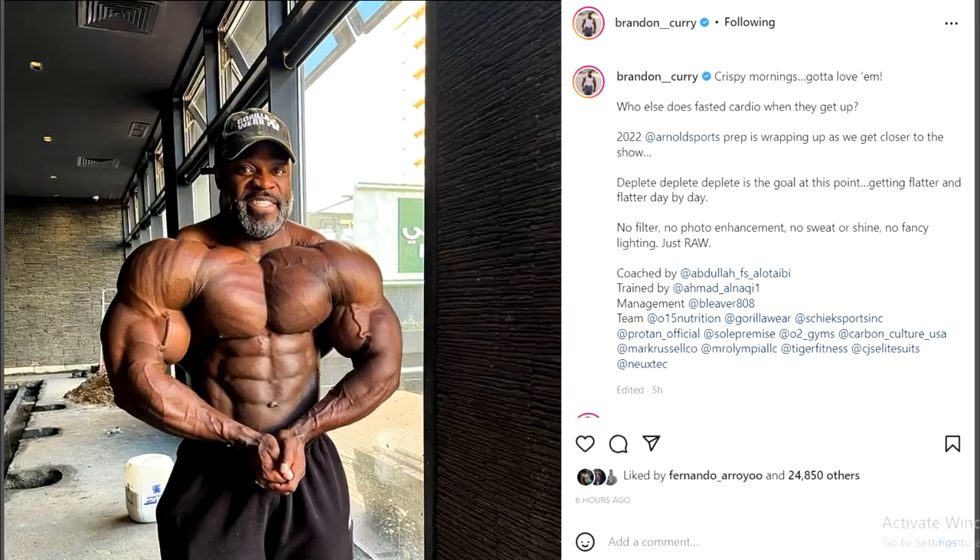It's funny what he writes here — it shows how insecure he actually is. He says: 'Who else does fasted cardio when they get up?' Then he says, 'deplete, deplete, deplete is the goal at this point — getting flatter and flatter day by day. No filter, no photo enhancement, no sweat or shine, no fancy lighting.' So what he's trying to say is: this is me, without a lot of carbs, so I'm not even full — I'm very depleted, this is fasted after cardio. He wasn't direct about it; instead of saying 'I did cardio before I took this photo so I look very flat,' he said 'who else does fasted cardio when they get up?' — an indirect way of saying he's flat.